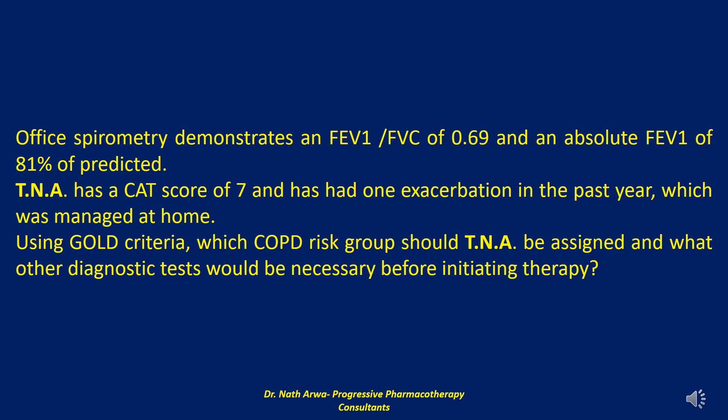In certain cases of diagnostic uncertainty, or in patients with severe disease being considered for surgical intervention such as lung volume reduction surgery, a complete set of pulmonary function tests including the determination of lung volumes and DLCO may be performed. Complete pulmonary function testing, however, is not necessary to make the diagnosis of chronic obstructive pulmonary disease.